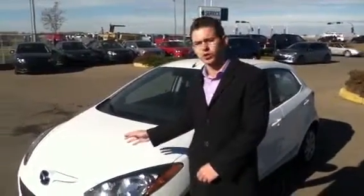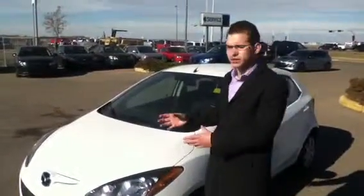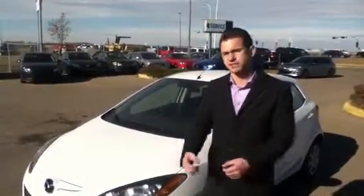Hi Sharon, it's Chris here from LA Mazda. Beside me I have a 2013 Mazda 2. I just wanted to send you a quick video walk around so you have an idea of what vehicle we have paired with your leasing and finance options.